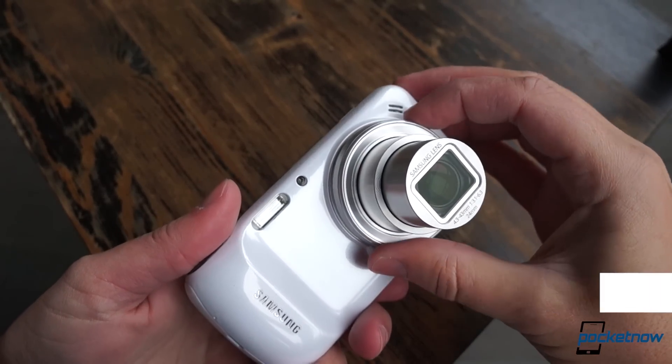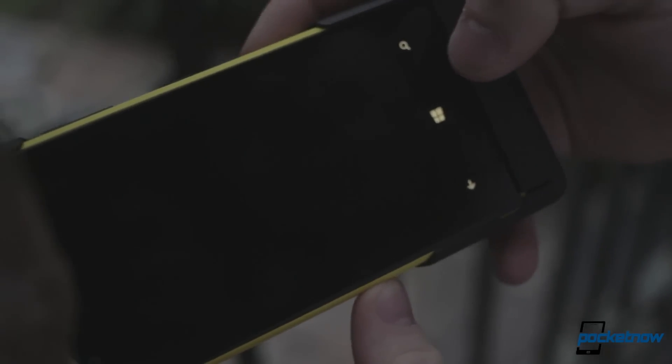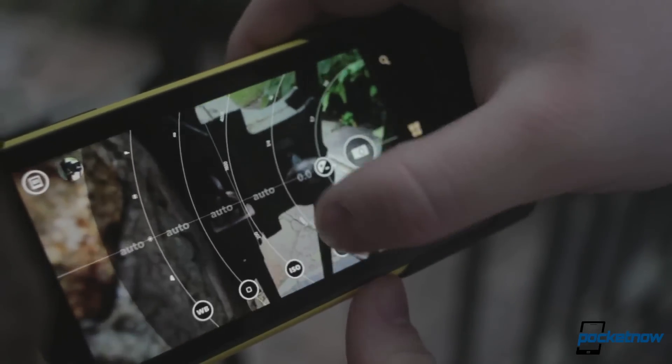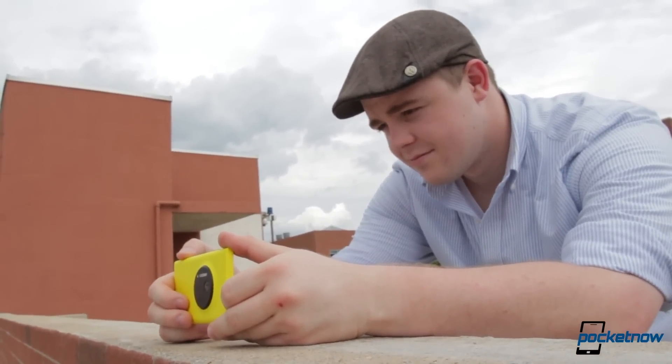How does the 16-megapixel zoom stack up against the 41-megapixel PureView? Once you get the cameras launched — which is much easier on the Lumia, thanks to the one-touch unlock feature of its shutter button — you quickly get the sense that these are both really, really excellent smartphone cameras.